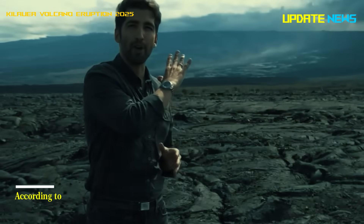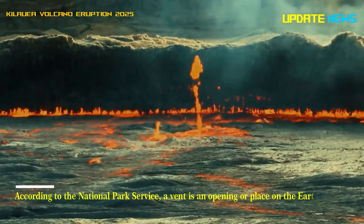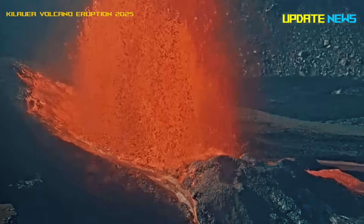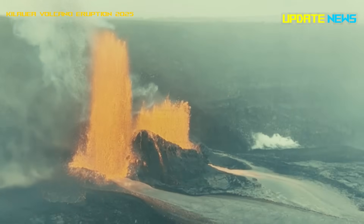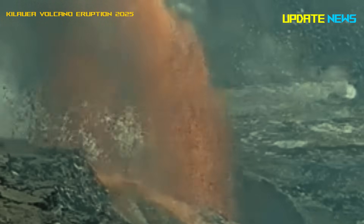According to the National Park Service, a vent is an opening or place on the Earth's surface where magma or volcanic gas is released. A fountain of molten fire erupted from the volcano's main vent, with the USGS estimating it to be more than 500 feet high. The powerful, consistent eruptions created lava flows along the base of the mountain.